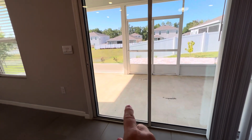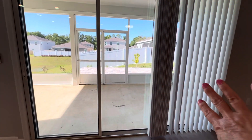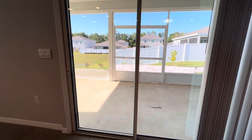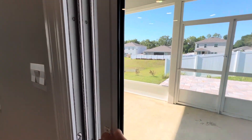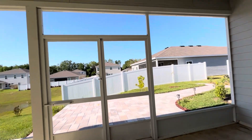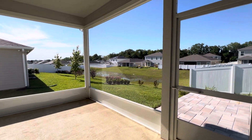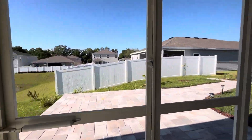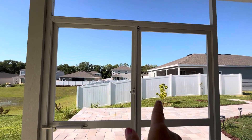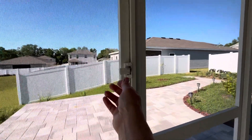One thing to notice about this back door — it's a three-pane door that opens fully. So you've essentially got two big open spaces where you can get a ton of fresh air coming in when the weather is good. Since this patio is now finished and enclosed, you don't have to worry about bugs coming in. This door will also open on both sides, so if you've got big equipment or big furniture that needs to come into the house or go out, you can open it all up.